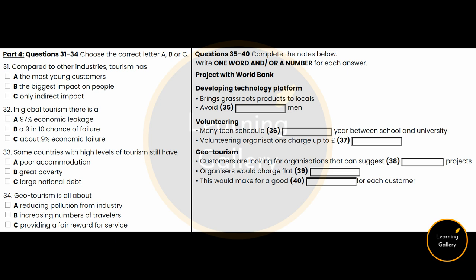Geotourism is about changing this. Projects are now being developed with financial organisations such as the World Bank. One of these involves developing a technology platform which is bringing grassroots travel products — such as locally owned hotels, not global chains, and very locally owned tour operators — to the international travel market, therefore avoiding the middlemen. These middlemen often cut them out of the market completely or just make their business unsustainable.